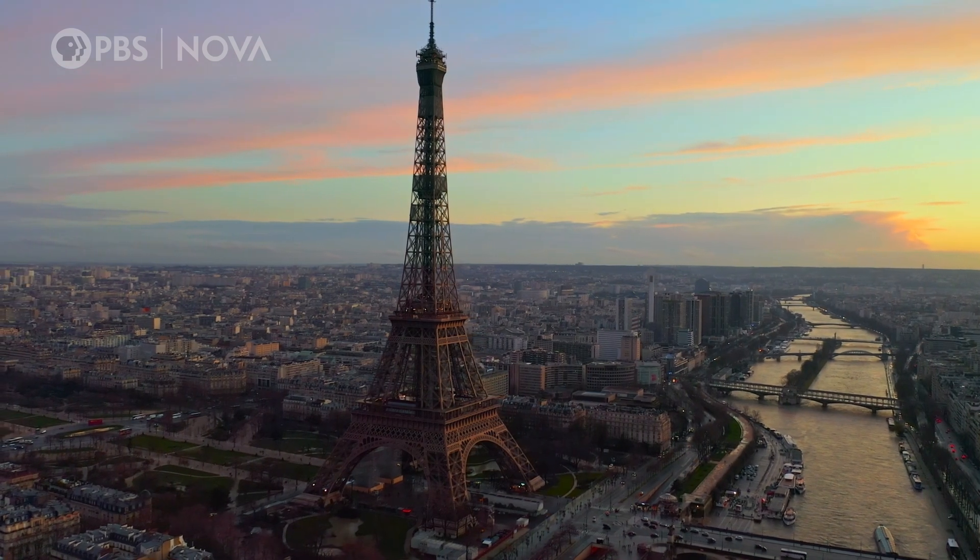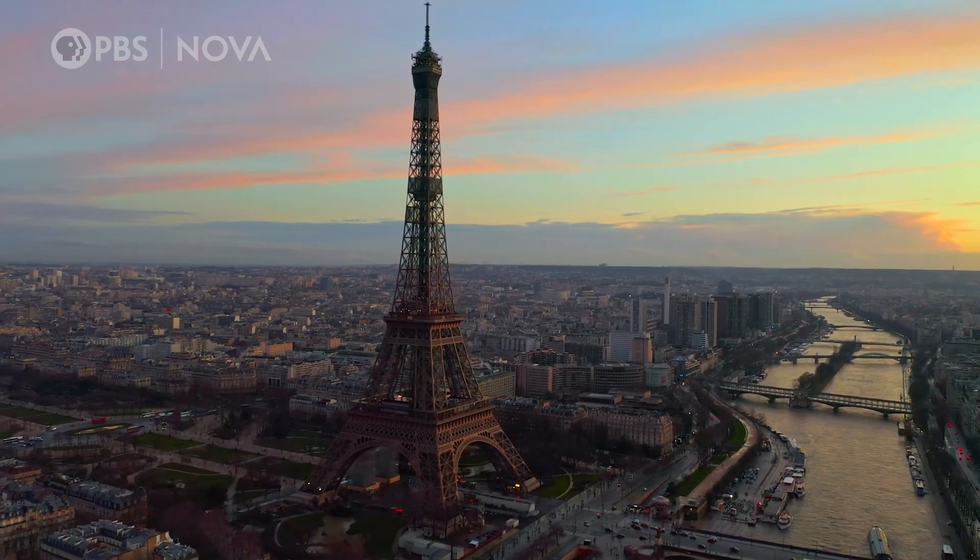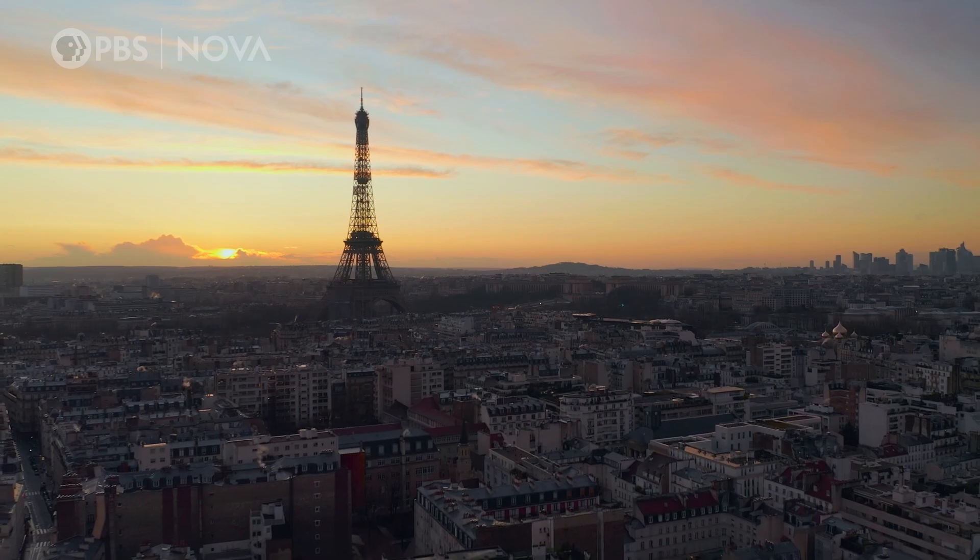The Eiffel Tower is an engineering icon that changed the face of the modern world. Here are five things you may not know about it.